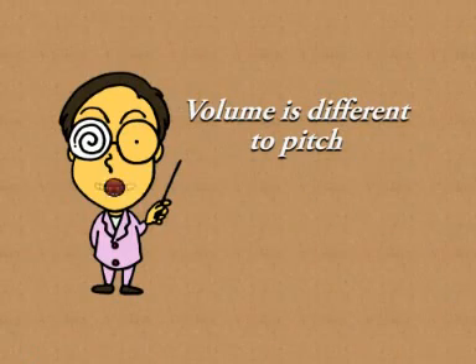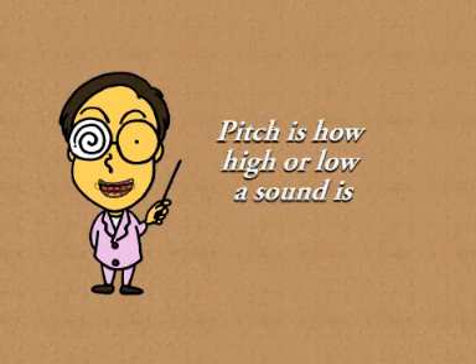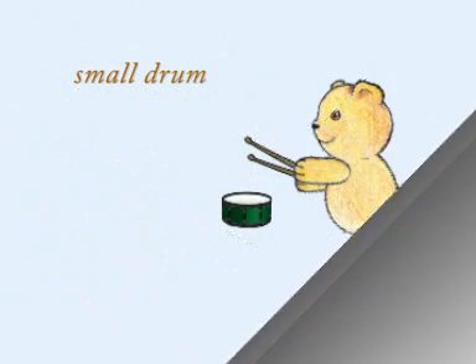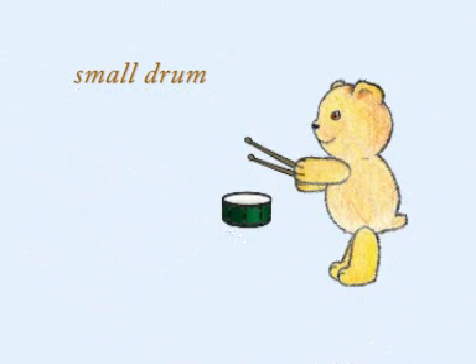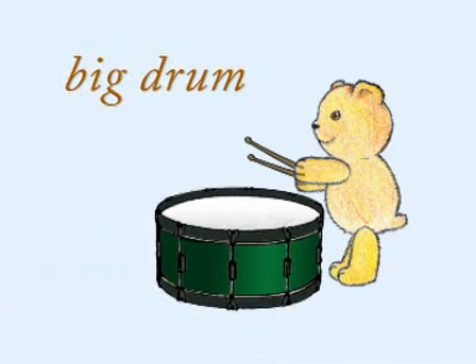Volume, or loudness, is different to pitch, which is how high or low the sound is. If you hit a small drum, it will make a sound or note that is higher in pitch than a big drum.